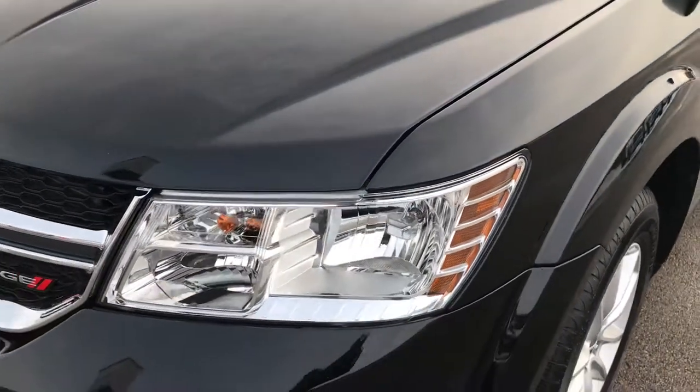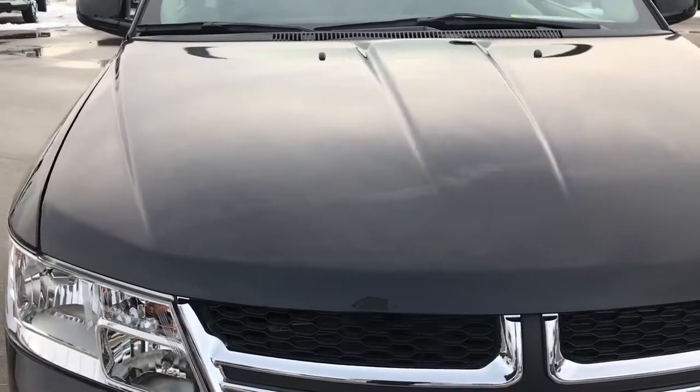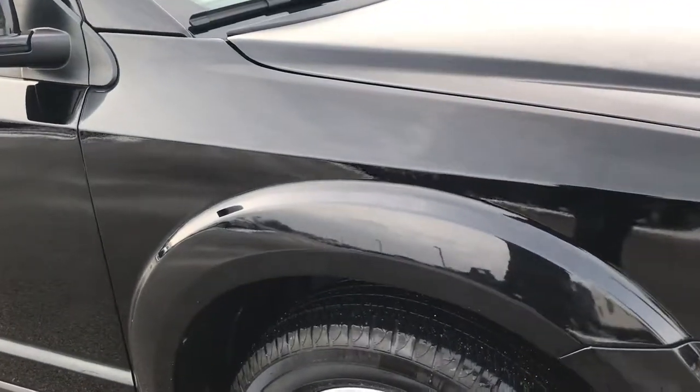Black clear coat is the color. We shoot all of our videos in 1080p, so if you have HD capabilities on your computer, tablet, or smartphone device, turn them on now because it's like you're right here looking at the vehicle with me.